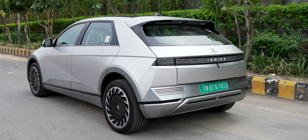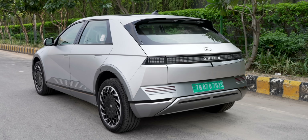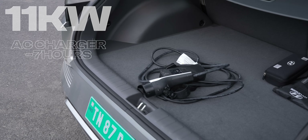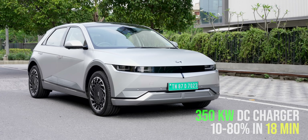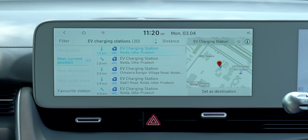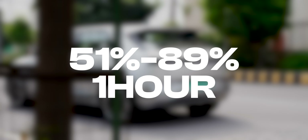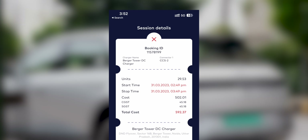I noticed there was no overnight battery drain, and when it comes to charging, it supports universal AC and DC chargers. The 11-kilowatt AC charger bundled by Hyundai takes around seven hours for a full charge, and it also supports up to 350-kilowatt DC chargers. We tried a 30-kilowatt charger — starting at 51%, after exactly one hour the EV was at 89%, and the cost was around 600 rupees.